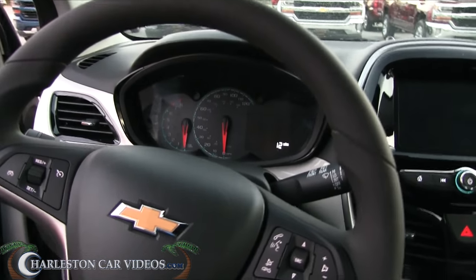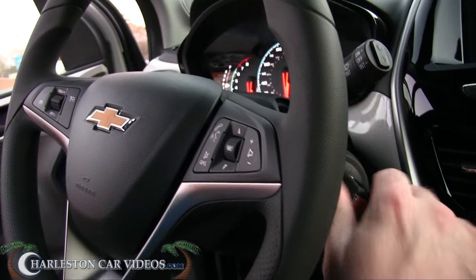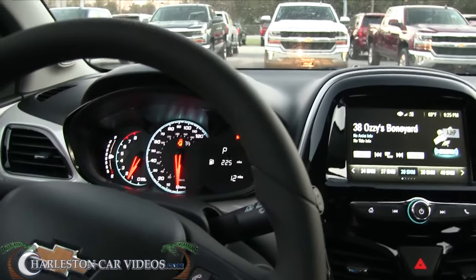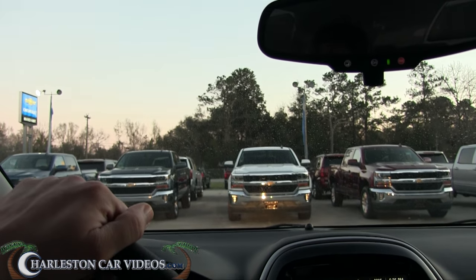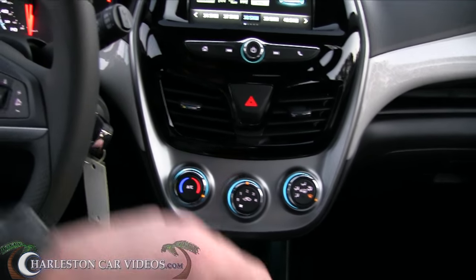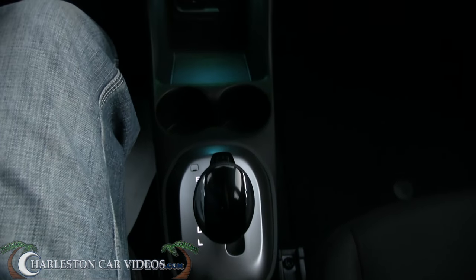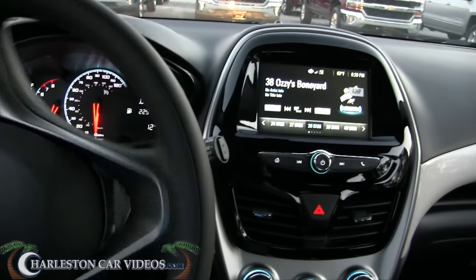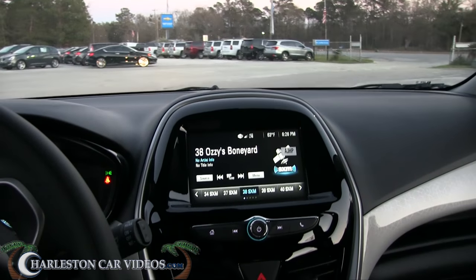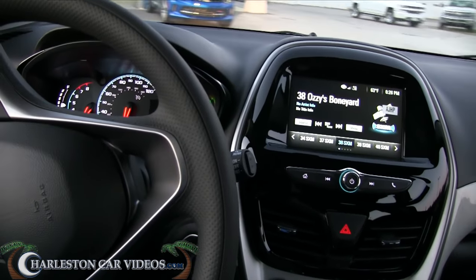I'm about six foot one and so far feeling pretty good in here. No start-stop button — you just put your foot on the brake and it cranks right up nice and quick. One reason I came out here is it's getting dark in about 45 minutes, and I think it's important to check out cars at night because you can see all the lighting and the interior really comes alive.